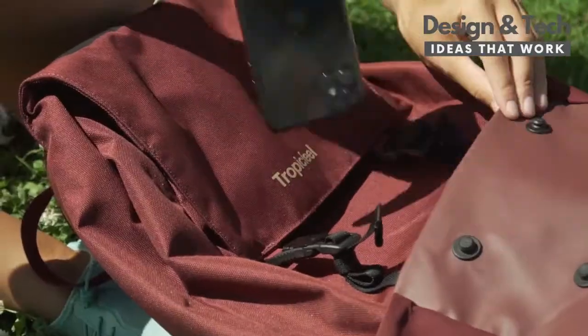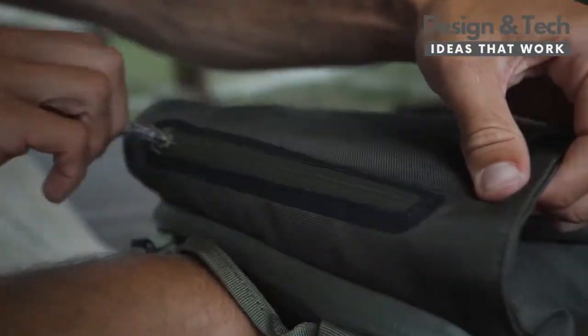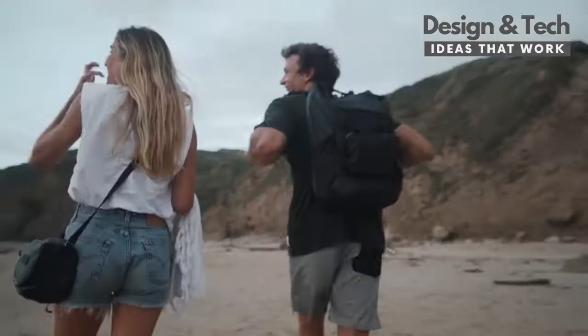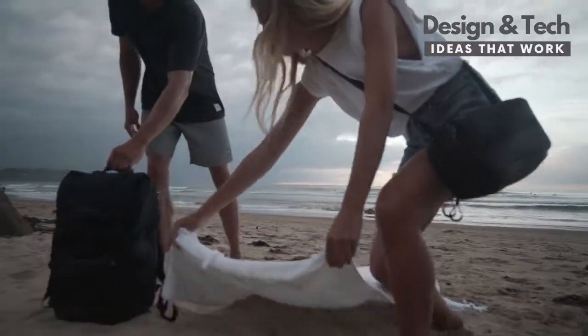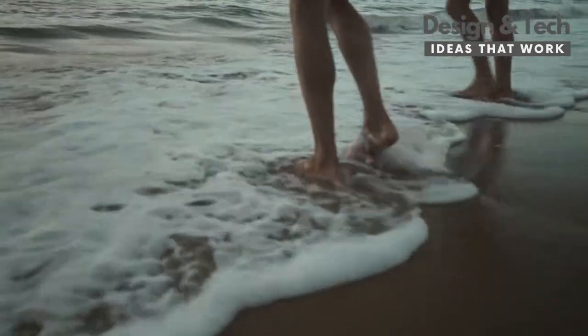So whether it's your day-to-day, your weekend getaway, or your life's biggest journey, Shell is the best companion. Take it wherever life takes you.